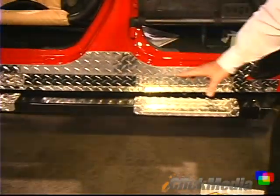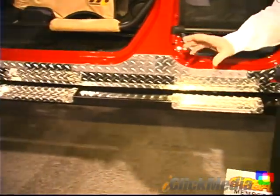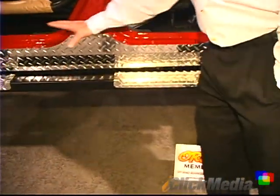And then we have a rock slider here. This is designed so that people going off-road can actually slide along a rock without ripping up their undercarriage.